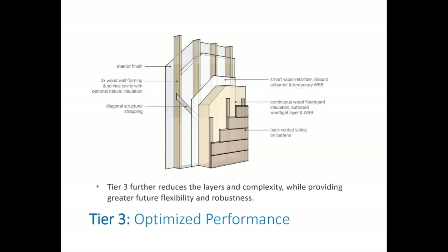Tier three further reduces layers and complexity while providing greater future flexibility, making it still more robust. This approach is a direct descendant of the persistent closure developed by the National Research Council of Canada. Like tier two, it has no sheathing, and now the wood fiberboard insulation is moved entirely outboard of the framing with a back-vented rain screen exterior finish. Install an airtight smart vapor retarder WRB before installing the wood fiberboard insulation. This can be the simplest, lowest carbon, most robust, and healthiest assembly.